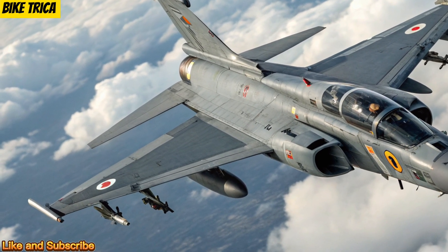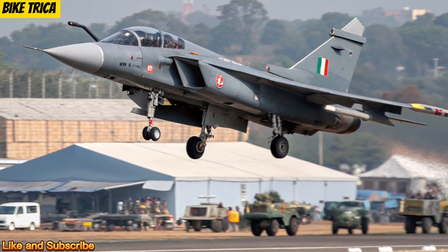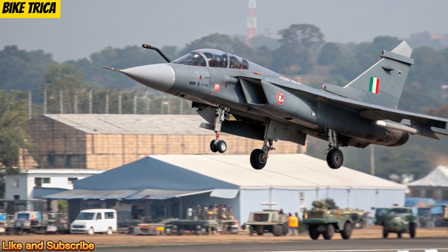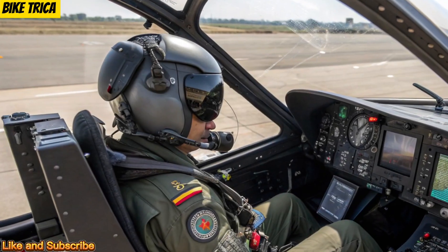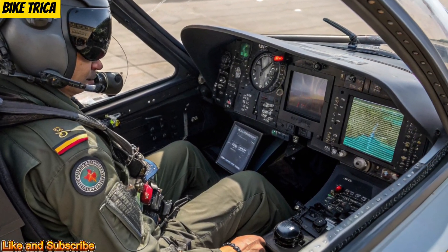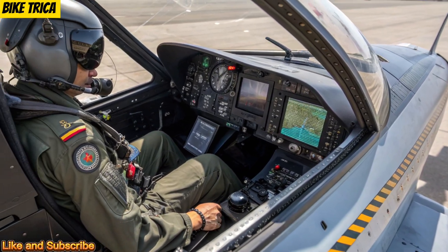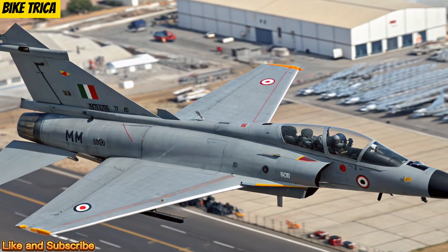Avionics and Technology: The 2025 model comes equipped with next-gen AESA radar, fly-by-wire controls, and a glass cockpit featuring digital multifunction displays. It also includes an advanced electronic warfare suite and modern sensors that provide superior situational awareness and target tracking capabilities.